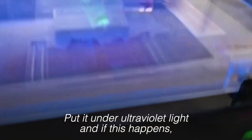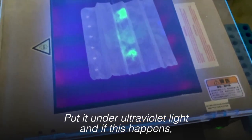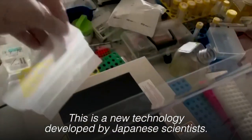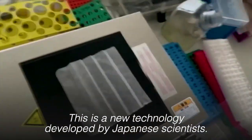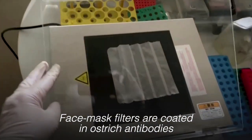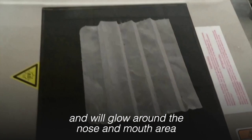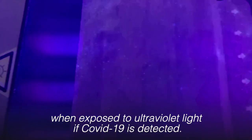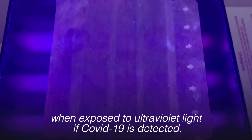Put it under ultraviolet light and if this happens, that means Covid-19 is present. This is a new technology developed by Japanese scientists. Face mask filters are coated in ostrich antibodies and will glow around the nose and mouth area when exposed to ultraviolet light if Covid-19 is detected.